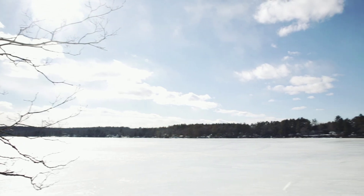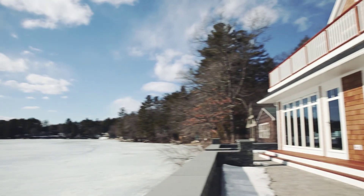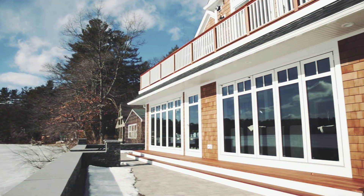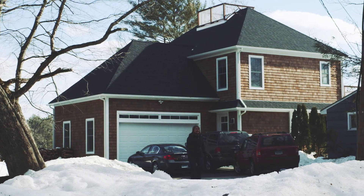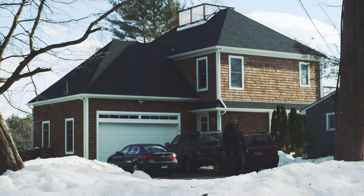We have such a beautiful view of the lake that we really wanted that to be part of our home. We moved in the first of August 2014 — brand new construction. There are certain large windows and sliders that you could look at,